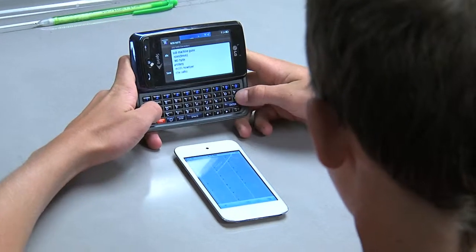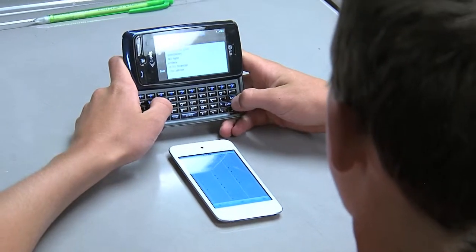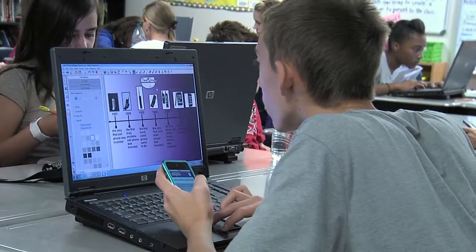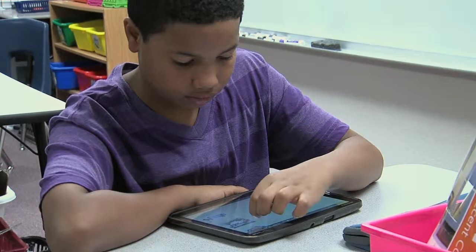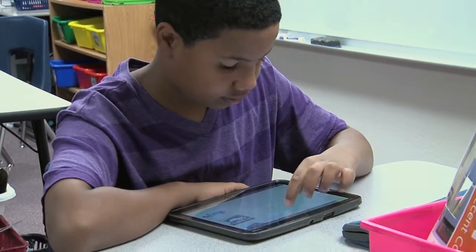A lot of times they come in and they have their little iPod touches and they only use them for entertainment purposes, and so my big thing is I want them to understand how they can use those for educational purposes as well. I want them to know how to use the different applications and how that can help them in school, because they're wonderful for entertainment but they're also fantastic for education.